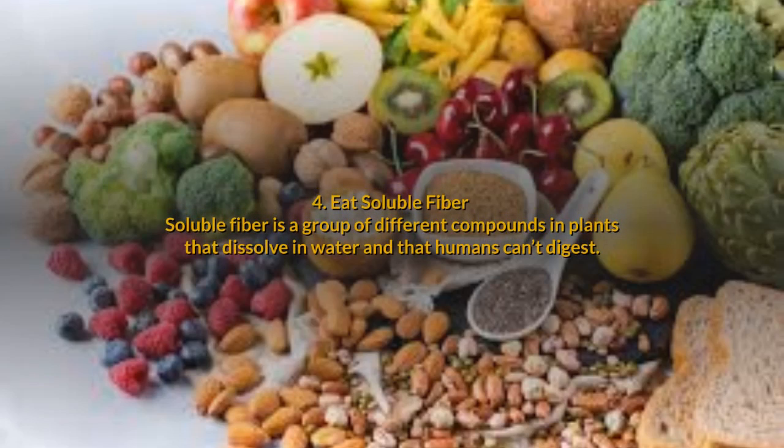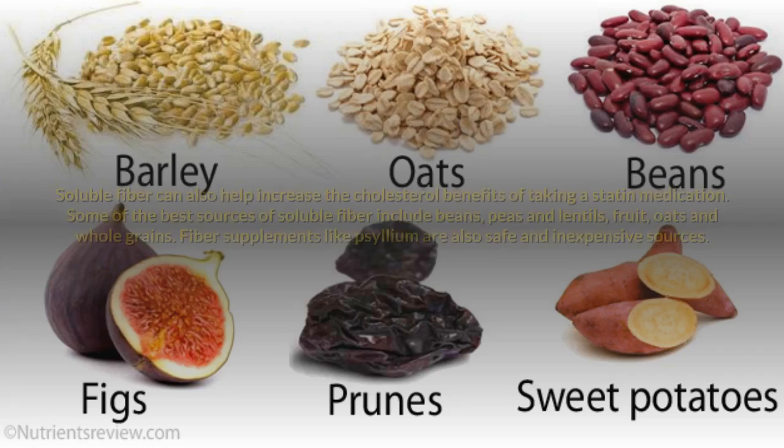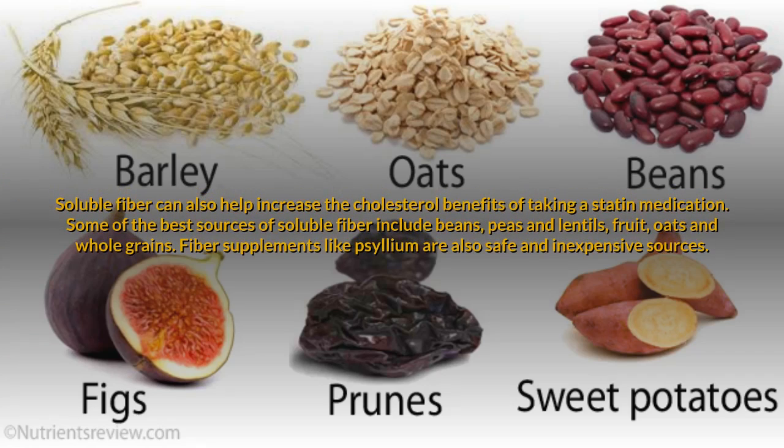4. Eat soluble fiber. Soluble fiber is a group of different compounds in plants that dissolve in water and that humans can't digest. Soluble fiber can also help increase the cholesterol benefits of taking a statin medication. Some of the best sources of soluble fiber include beans, peas and lentils, fruit, oats and whole grains. Fiber supplements like psyllium are also safe and inexpensive sources.